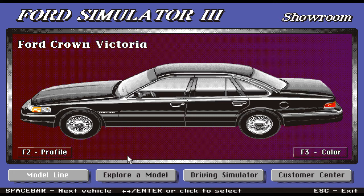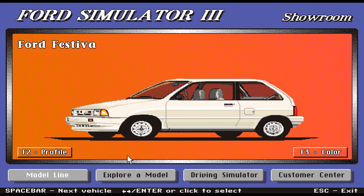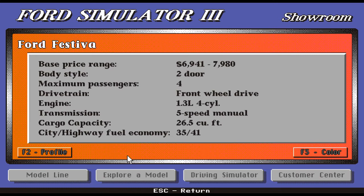Heading on to the next vehicle, we have a nice little car right here — it actually looks like my car. This is the Ford Festiva in white. Very clean indeed. The base price range is very affordable: $6,941, or the top model is $7,980. The body style is two-door only, four passengers, front-wheel drive, 1.3-liter four-cylinder, and a five-speed manual transmission. Cargo capacity is 26.5 cubic feet. The fuel economy is 35/41 — great fuel economy.